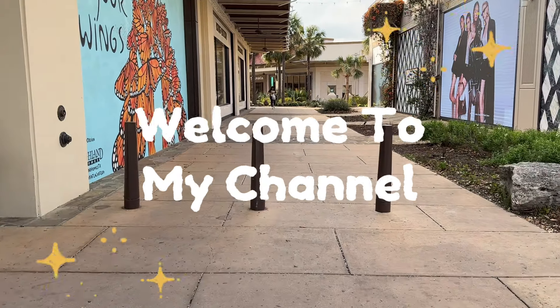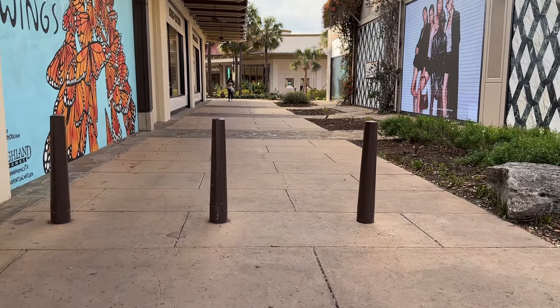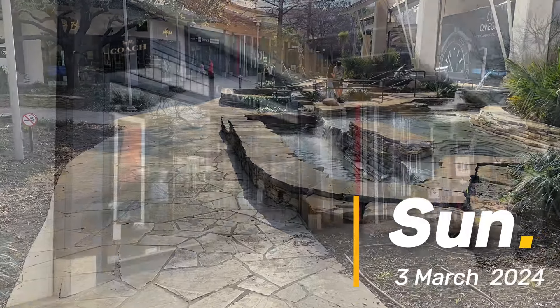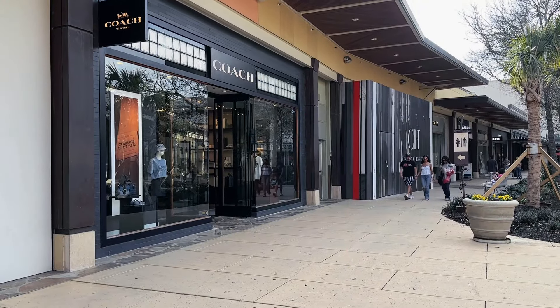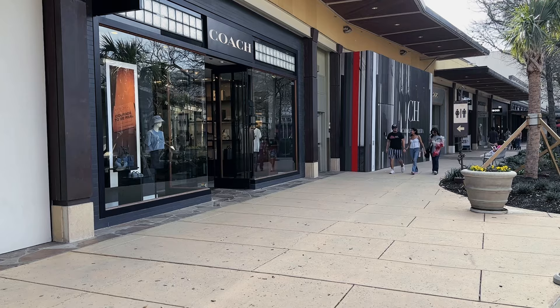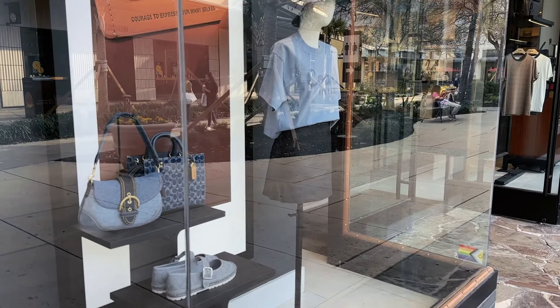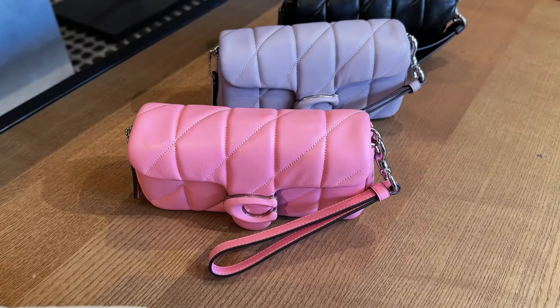Hey my boo-boo kitties and my booze, welcome back to another video. Can you guess where we're going today? We are back at the Coach Boutique and as you can see in the display window, I came in here to view the denim and of course baby, the denim is gone.